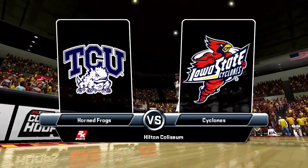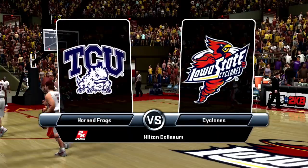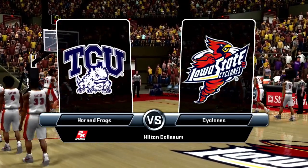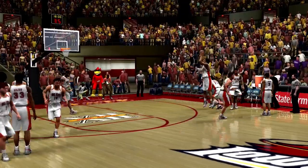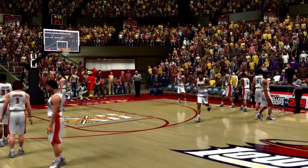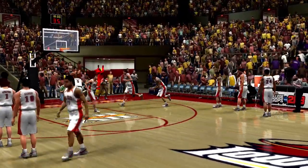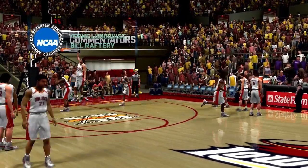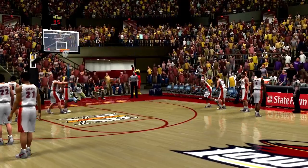It's time for College Hoops on 2K Sports. The Texas Christian Horned Frogs go up against the Iowa State Cyclones. This one promises to be a real battle. Hi there, everyone. We're here at Hilton Coliseum. I'm Vern Lundquist alongside Bill Raftery and our sideline reporter, Tracy Wolfson. Give us your take, Bill.